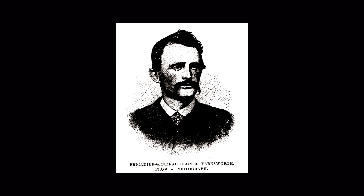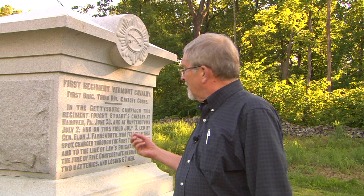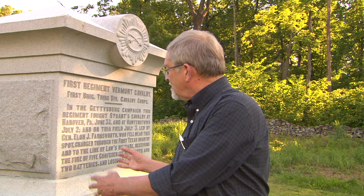The Vermonters were saddened. They thought the world of Elon Farnsworth — yes, he was a Michigander who had enlisted in an Illinois outfit — but after he led their brigade they came to learn that he was fearless and a great cavalry commander. He had only been promoted to brigadier general two days before he died. In 1889, the Vermont veterans of the cavalry regiment came back to Gettysburg and dedicated a monument to themselves right here on the spot where Farnsworth died.